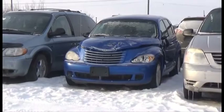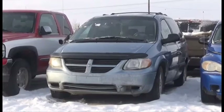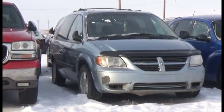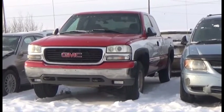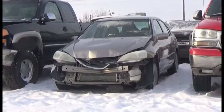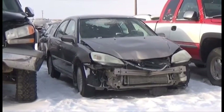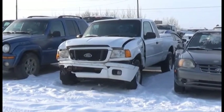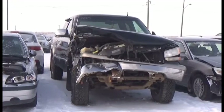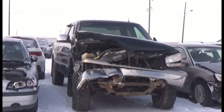Lot number 304 is the 06 Chrysler PT Cruiser, AOD Loaded. Lot number 303 is the 05 Dodge Caravan, V6 AOD Loaded. Lot number 302 is the 2000 GMC Pickup 4 Door Short Box, V8 AOD 4x4 Loaded. Lot number 301 is the 02 Acura EL, AOD Loaded. Lot number 293 is the 04 Ford Ranger, 4 Door Short Box Step Side, V8 AOD 4x4 Loaded Power Leather Heated Memory Seats.